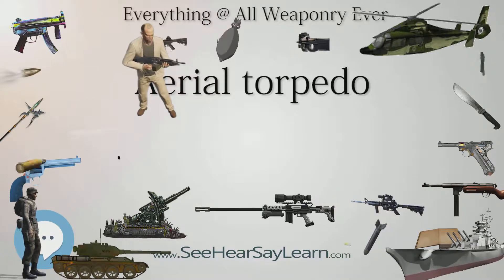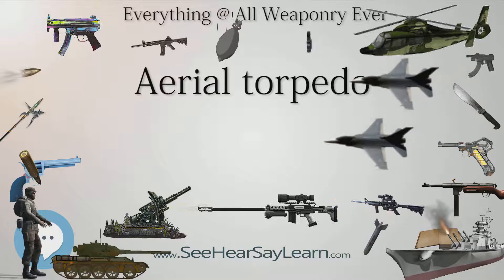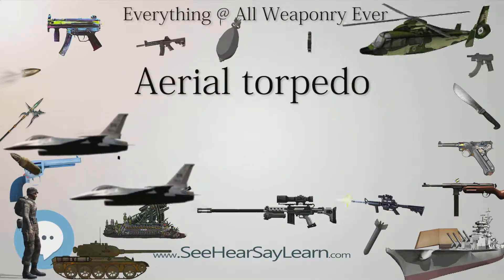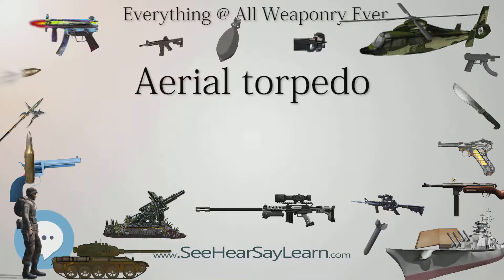However, the United States Congress appropriated no funds for aerial torpedo research until 1917 when the U.S. entered into direct action in World War I. The U.S. would not have special-purpose torpedo planes until 1921.